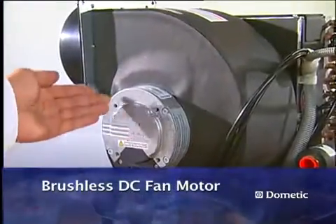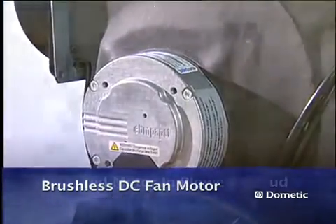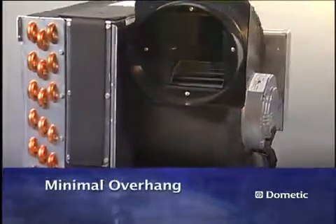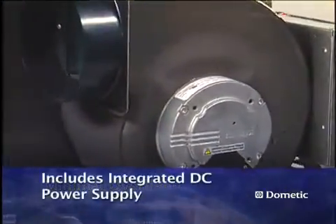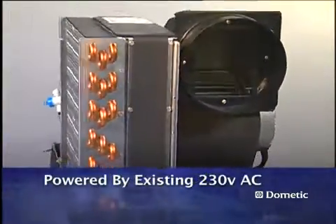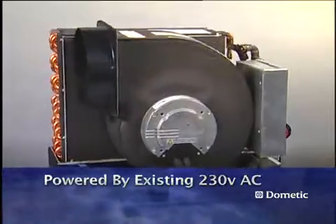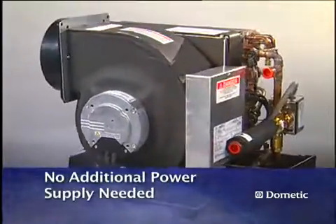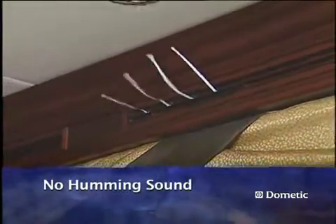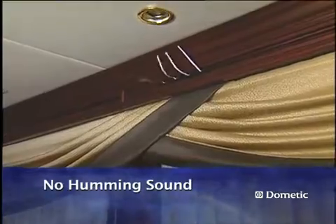The heart of Dometic's WhisperCool technology is the brushless DC fan motor. The motor is enclosed in the shroud of the blower with minimal overhang, and it includes an integrated DC power supply. That is why the WhisperCool line of air handlers can be powered from the existing 230 volt AC power without requiring any additional power supplies. The characteristic humming sound of an AC motor running at low speed is completely non-existent with this technology.